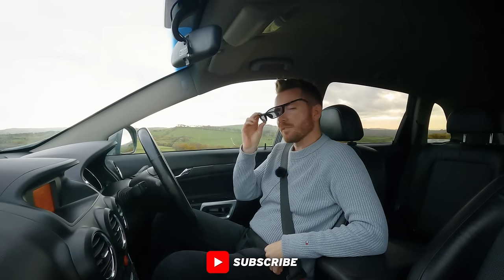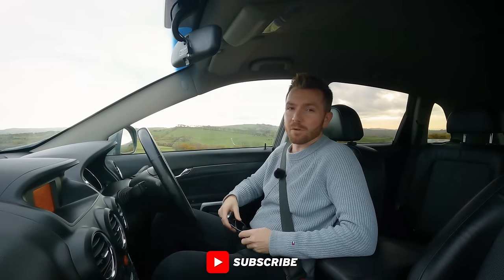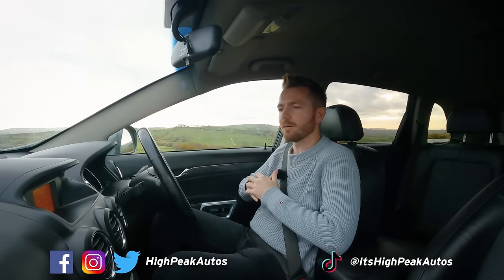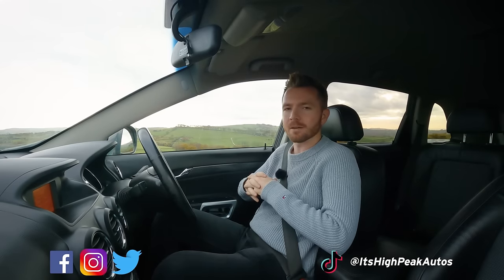Thank you for watching - make sure you give the video a thumbs up if you enjoyed it, subscribe if you haven't done already, and you can follow me on Facebook, Instagram, Twitter, and TikTok - I'll leave the links below. Cheers guys, see you next time.